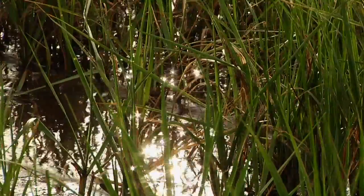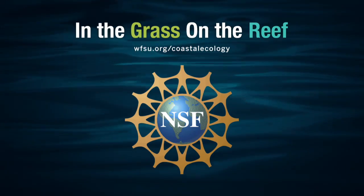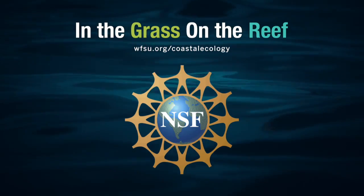In the next few months, we will be exploring more about coastal habitats in 'In the Grass on the Reef,' which is funded by the National Science Foundation.